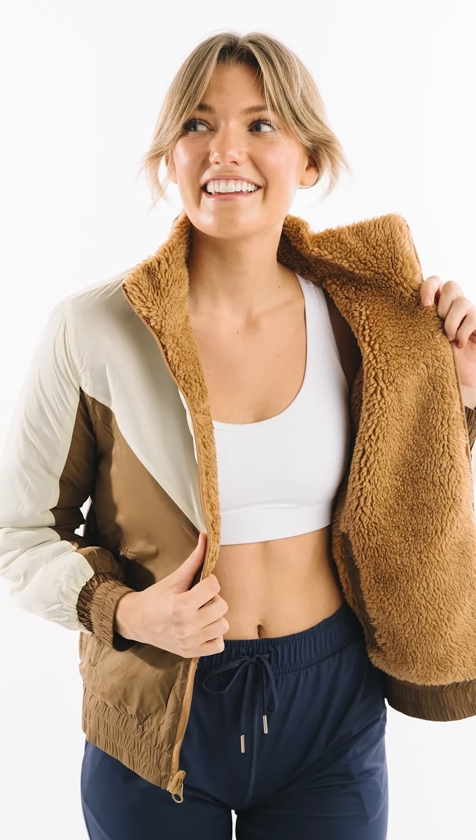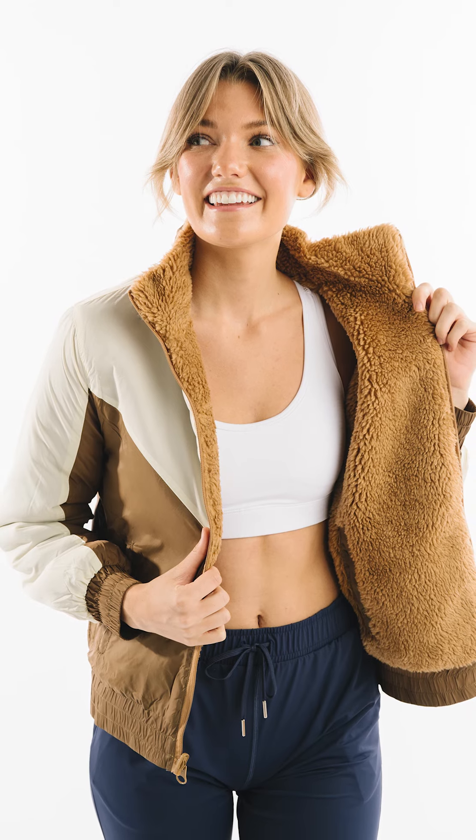You take it off, flip it around, and you get the soft fleece on the outside — a totally different look. I love the block contrast of the cream color with the darker color.